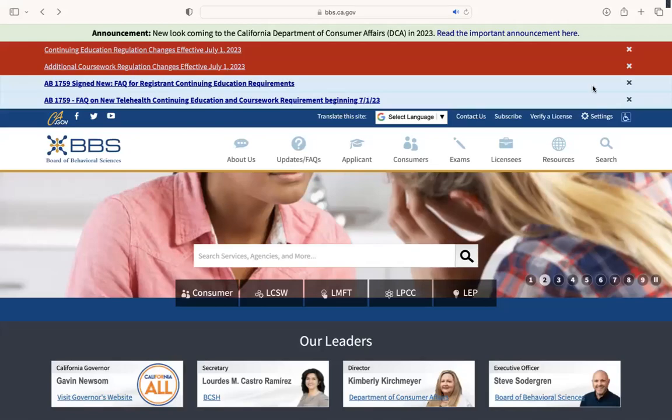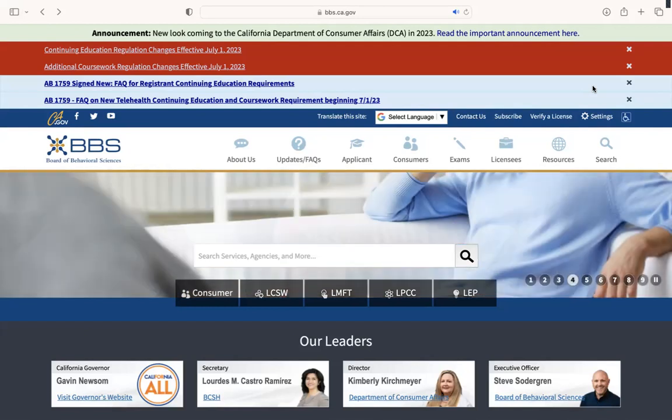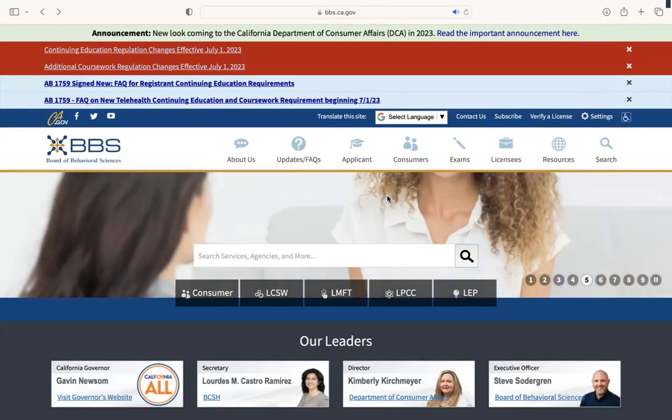This video is going to show you how to find and fill out the BBS weekly log directly from the BBS website. So step one is to go to bbs.ca.gov, and it should bring you to a page that looks like this.